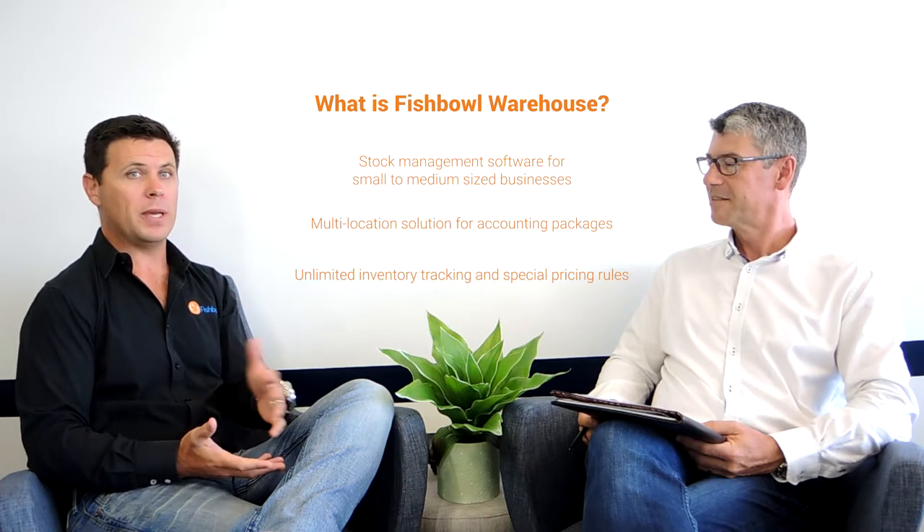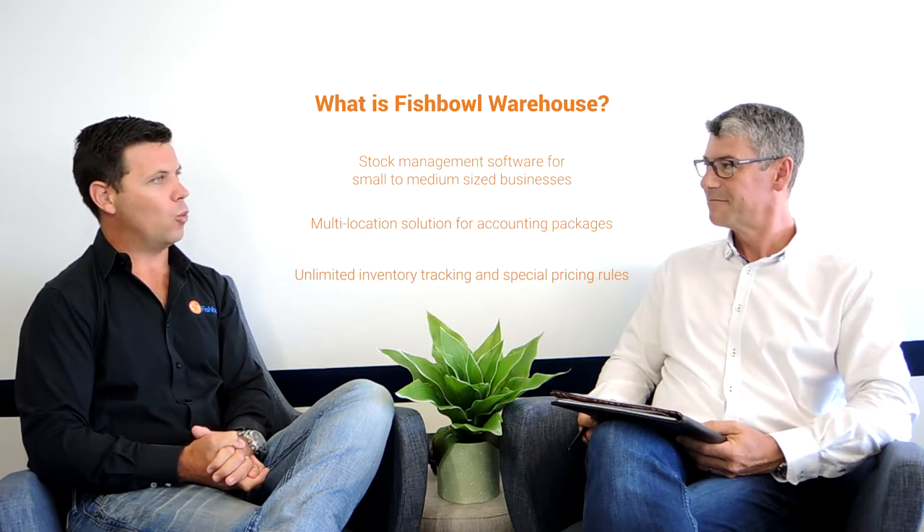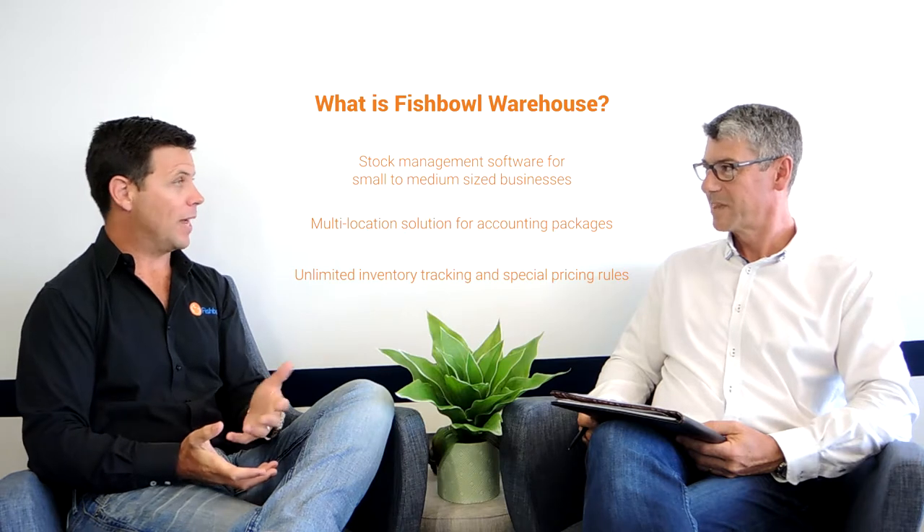Fishbowl takes all that away. With Fishbowl, everything starts as a sales order, and that sales order goes through a picking and a shipping process. If you don't pick all of the order, that's okay — you only ship what you actually ship, and that's what the invoice is that goes through to the accounting system. The remainder of that sales order then sits in the picking screen waiting to be picked and shows the back order.